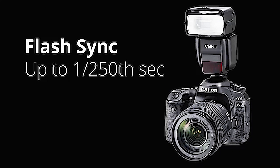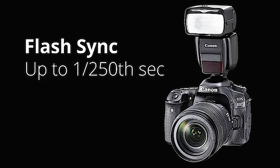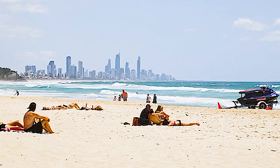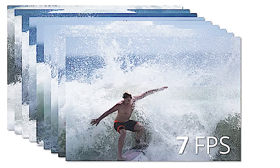The Canon EOS 80D brings performance that will be loved by advanced shooters, such as flash sync up to shutter speeds of 1/250th of a second, matching today's high-end pro models. The EOS 80D can shoot up to 25 continuous, uninterrupted RAW images at 7 frames per second.